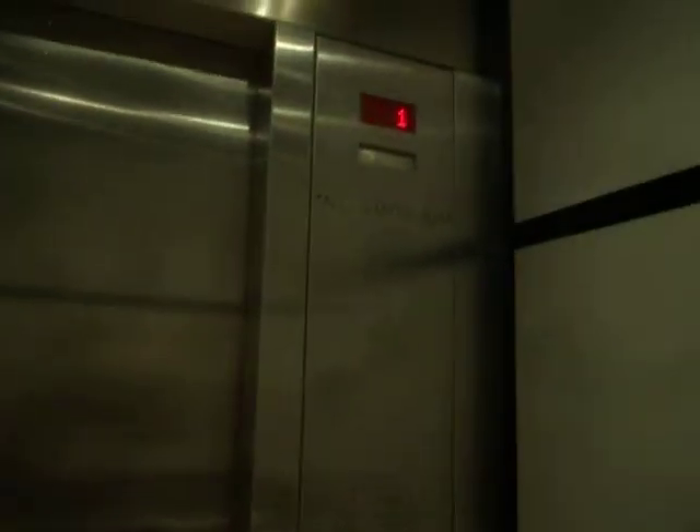Third floor, going down. I think these are ThyssenKrupp elevators. B1. This is also Davey's College of Business building.